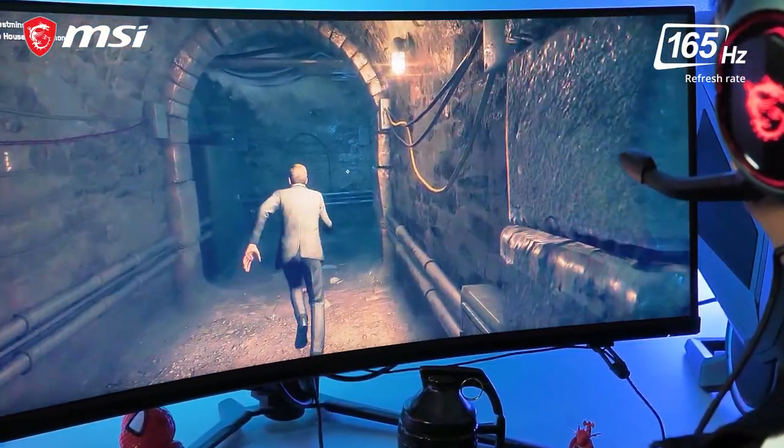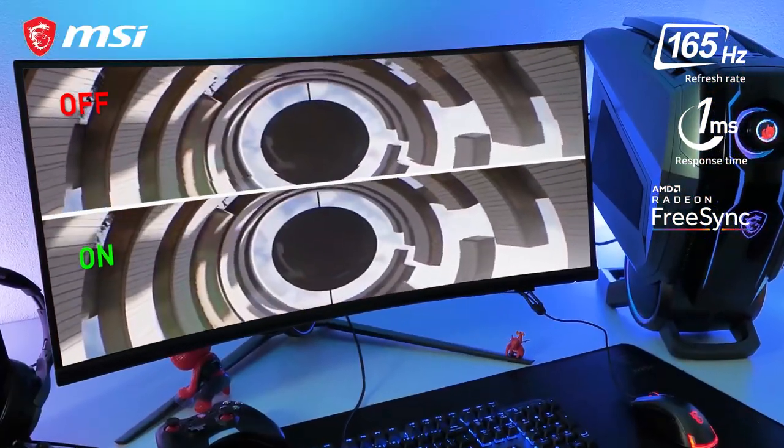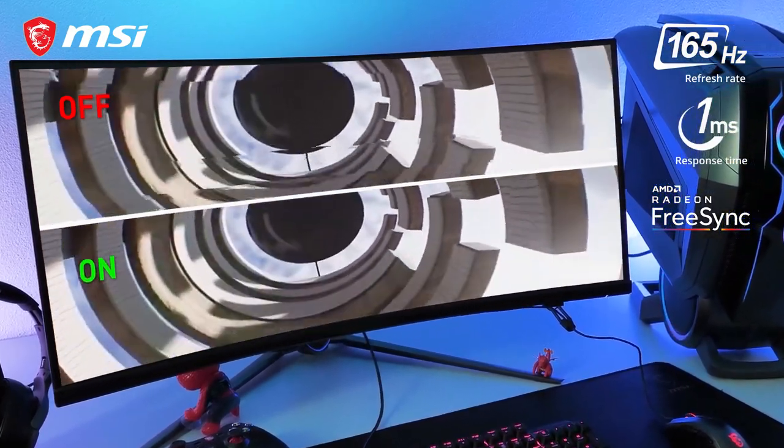The vast 165Hz and 1ms FreeSync Premium panel translates into a highly responsive and tear-free gaming experience.